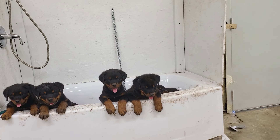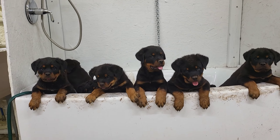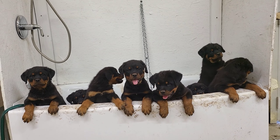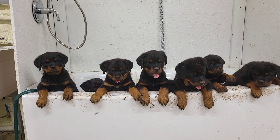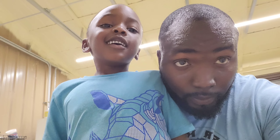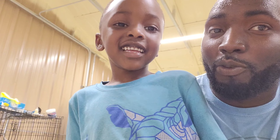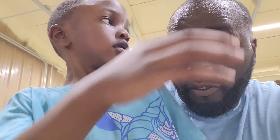I got my trusty little helper with me today. What are we gonna do today, bub? Watch the puppies — you can help me watch the puppies. I got my son with me today, so we're gonna wash these puppies up, clean them up, and dry them off. We are sweating because we just came from outside running around.